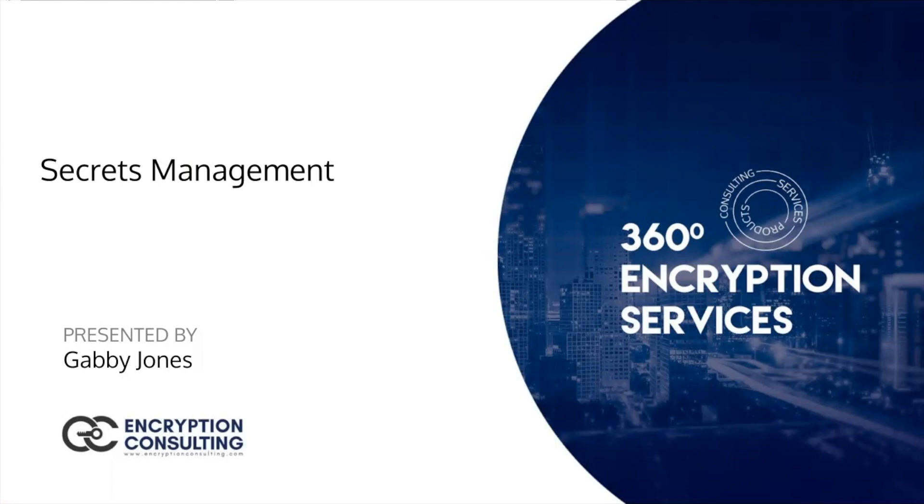Hello, everyone. My name is Gabby Jones. I am a consultant at Encryption Consulting. Encryption Consulting covers all the aspects of security concerns, such as data security, key management, and privacy. Today, we're going to be discussing a new concept in data protection: secrets management.